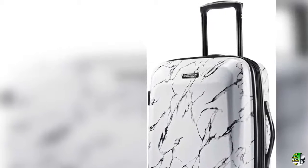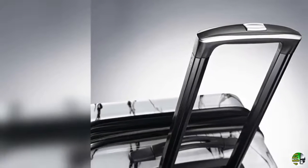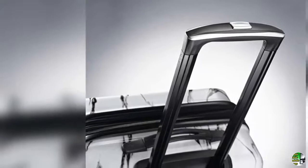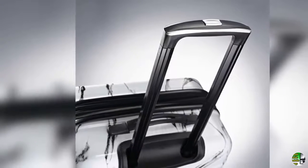6. 1.5-inch expansion to allow you to pack more items, and compression keeps clothing neatly pressed. 7. Push-button locking handles provide easy maneuverability when extended out from the suitcase and store neatly inside when not in use.